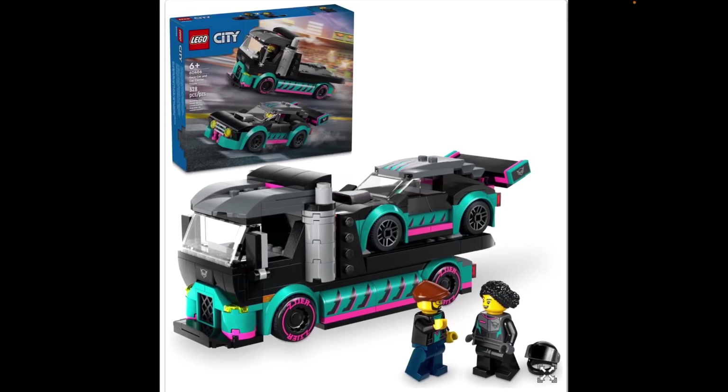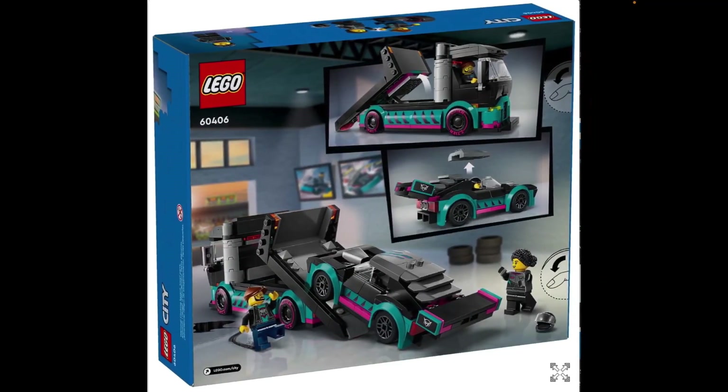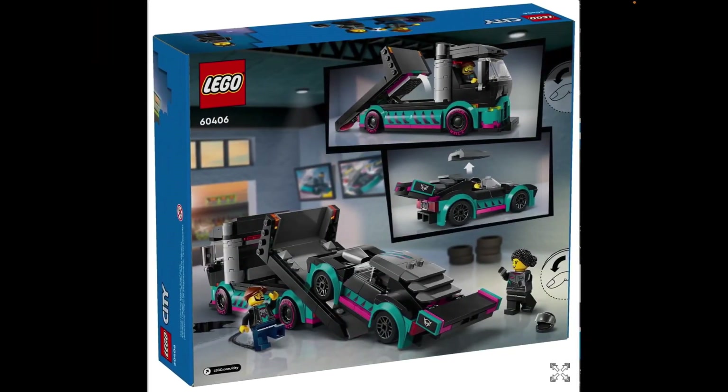Now we have Race Car and Car Carrier Truck. This truck is definitely — no questions asked, in my opinion — supposed to be based on a Renault T. It's got the same grille, same kind of lights, same kind of curved front. It looks incredibly similar. I don't know what the race car is supposed to be, but it looks pretty good. My one questionable thing is that on the box art, it appears the truck is racing the car — so the truck is as fast as the car. But yeah, it's another fine-looking set.